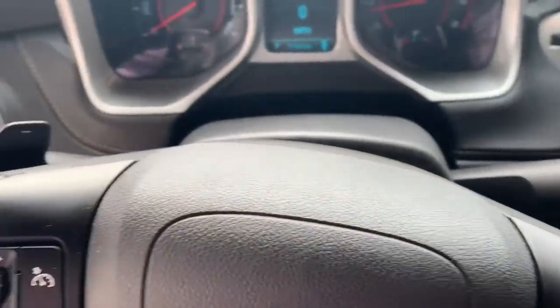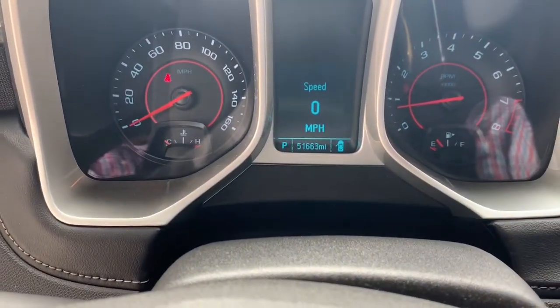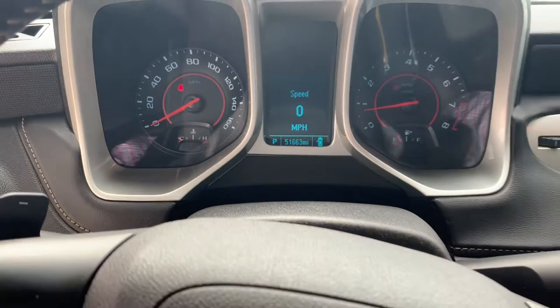You'll have the paddle shifters. Just over 51,000 miles on it right now.